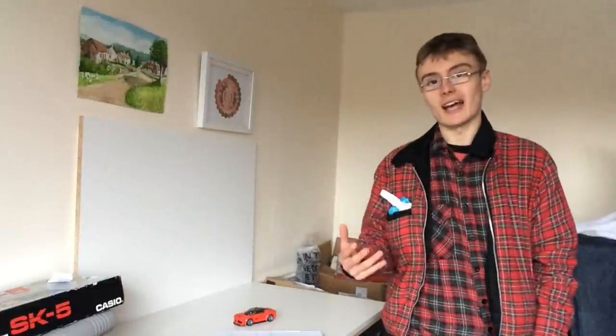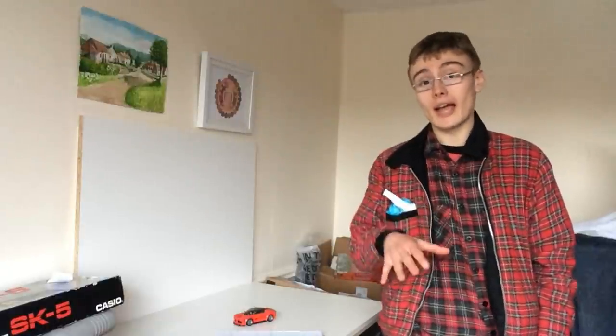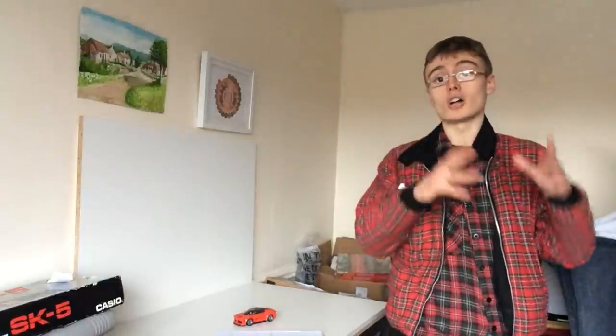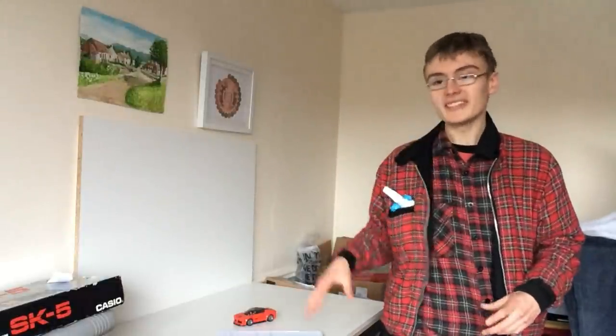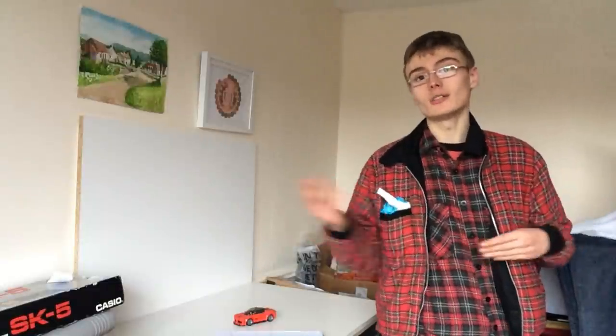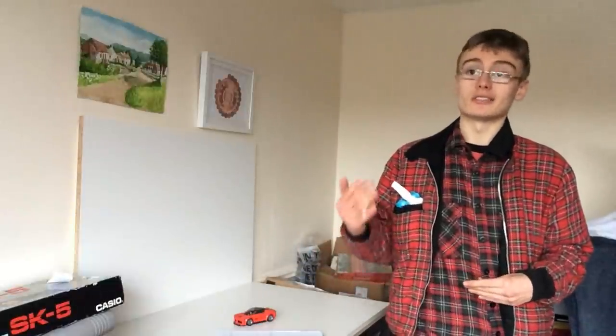Hi guys, it's Adam and welcome to another Lego investing video. In today's video I'm going to share with you five different sets that have caught my eye on Lego Shop at Home in the UK, in their retiring soon section. These sets will obviously be retiring soon — I can't give you a date, and some will retire sooner than others.